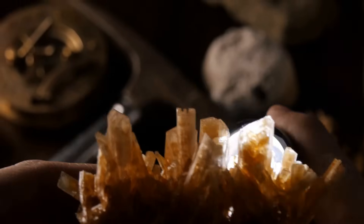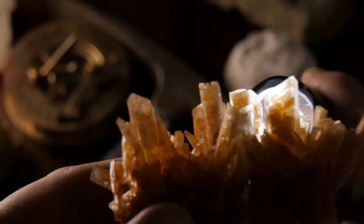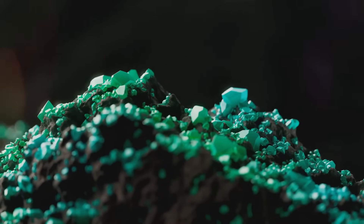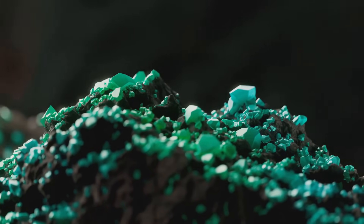Alongside them, Perseverance detected unusual minerals — vivianite, a type of phosphate, and grégite, a type of sulfide. On Earth, these minerals often appear where water once flowed, and sometimes they even form in connection with microbial activity.